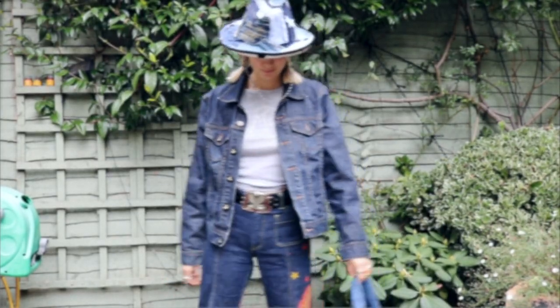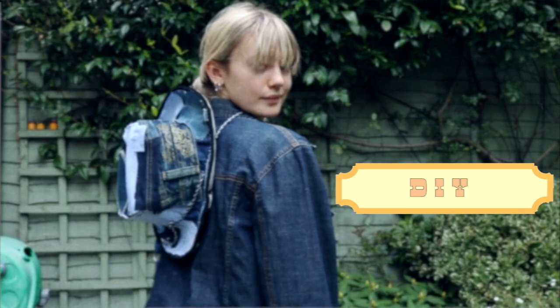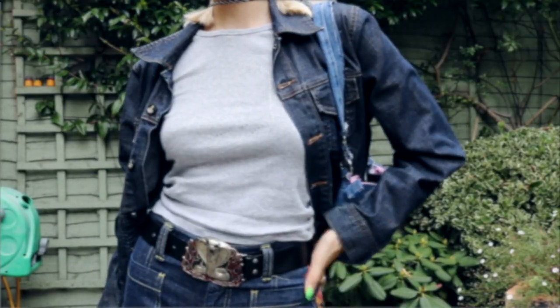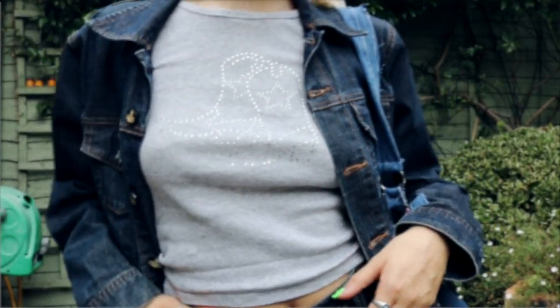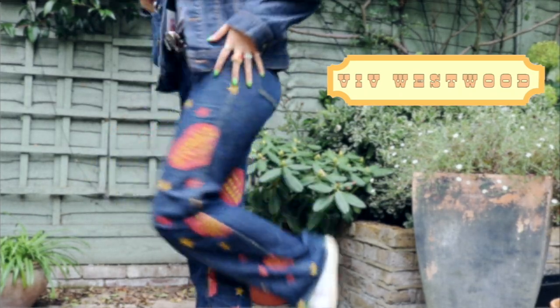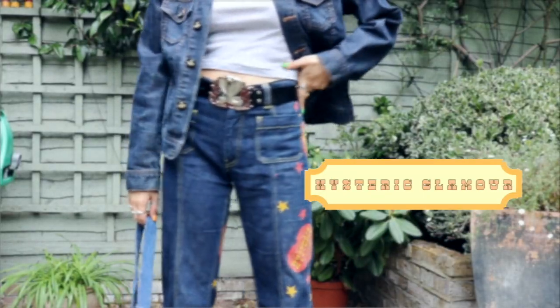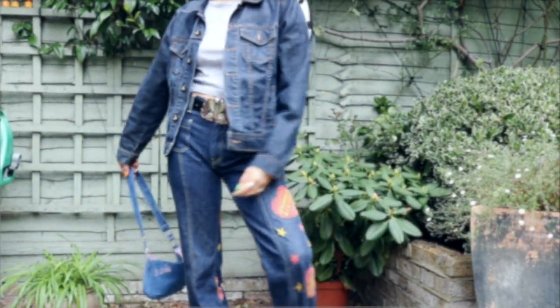This outfit is all about denim. I customised this cowboy hat and I'm wearing a bag that my friend made me. Underneath we have a grey crop top with diamantes in the shape of a cowboy boot — it's amazing. The jacket is Vivienne Westwood and the jeans are Hysteric Glamour that I found on Depop. The print across these jeans is very western and I wore this with a chunky flaming python belt.